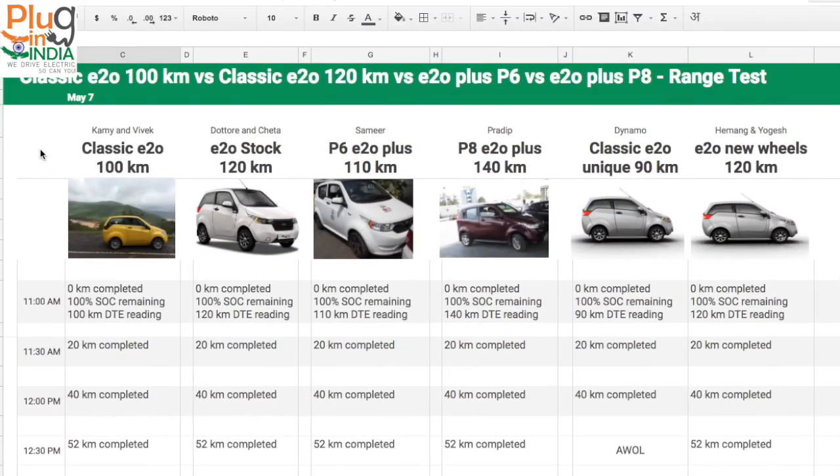All the cars are assembled and for this range test we are also logging data as we complete each milestone. We have the classic E2O 100km, the classic E2O 120km, the E2O Plus P6, and the E2O Plus P8. We are comparing these models, testing their efficiency on a highway drive of 52 kilometers — to see which model was the most efficient and which was the least.